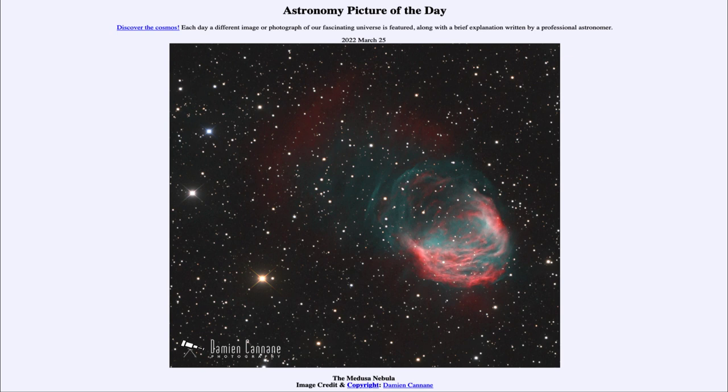Today's picture for March 25th of 2022 is titled the Medusa Nebula. So what do we see here? We see the Medusa Nebula, also known as Abell 21, and this is an example of a planetary nebula.